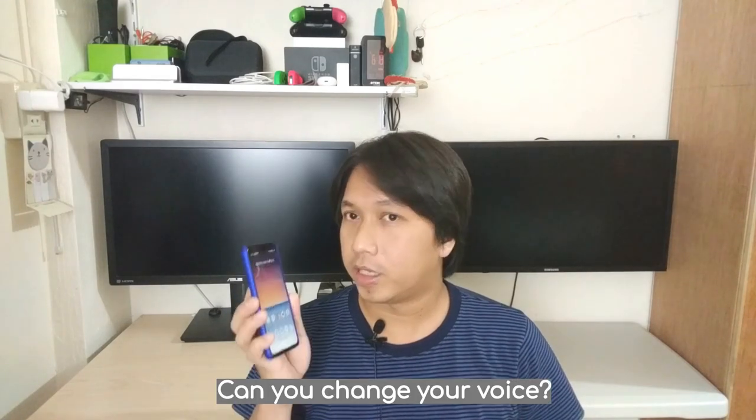Hey Google, can you change your voice? Here's an example of one of my other voices. Would you like me to use this one?